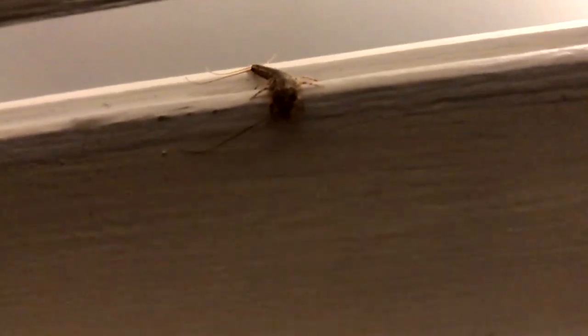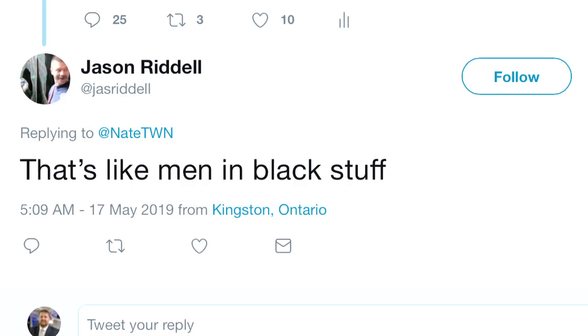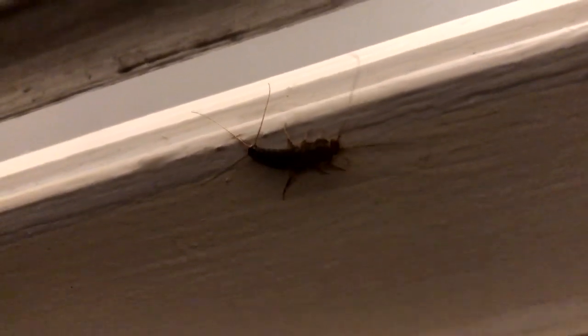Earwig? I've seen earwigs, and this is not one. Those antennas look like little hockey sticks. Grossy McGroseface! I think it might be a watchima thingy — that's like Men in Black stuff. Scary! Silverfish! Large silverfish. That looks like a silverfish. Noticing a common theme here.